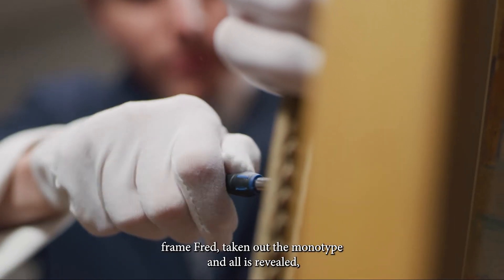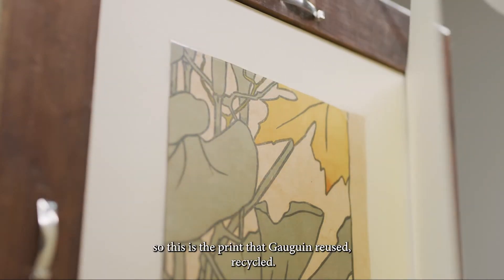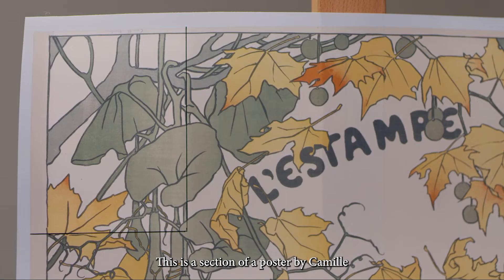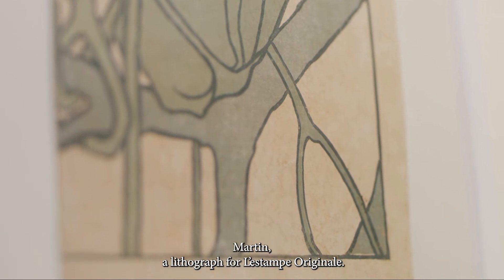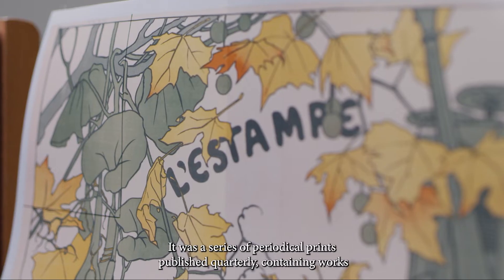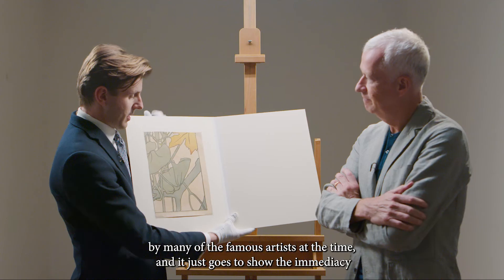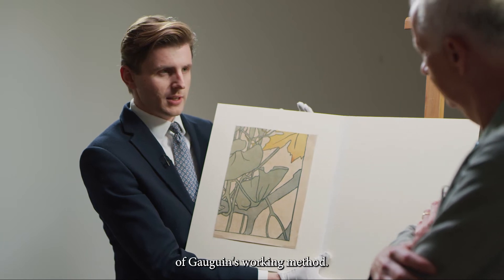The frame has been opened up and the monotype taken out — all is revealed. This is the print that Gauguin reused, recycled. This is a section of a poster by Camille Martin, a lithograph for Les Stompes Originales. It was a series of periodical prints published quarterly, containing works by many of the famous artists at the time. And it just goes to show the immediacy of Gauguin's working method.